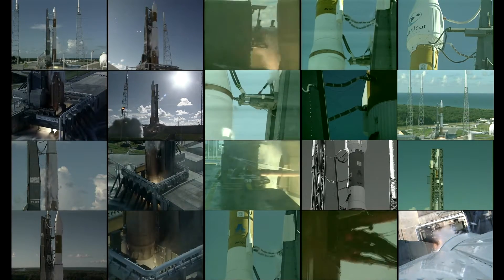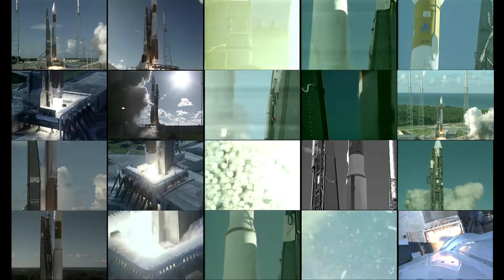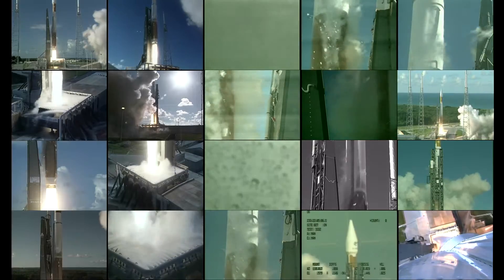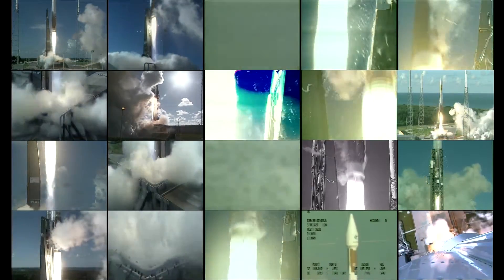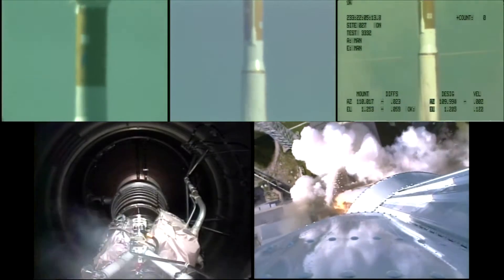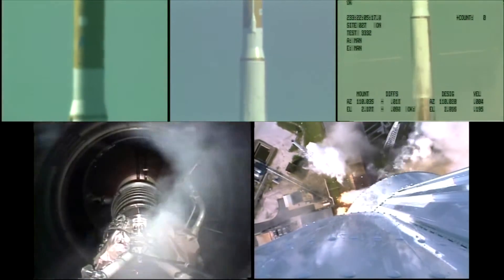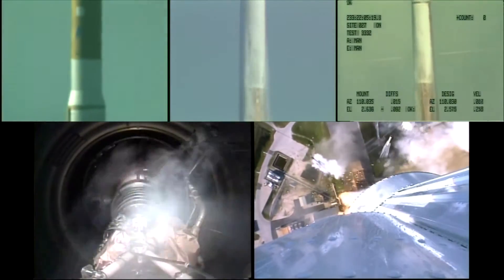And the RD-180 engine roars to light and lifts off for the maiden flight of the Lockheed Martin Atlas V rocket, with a Hotbird 6 spacecraft on board for Eutelsat. With this Atlas V mission underway, let's listen to Rob Guillen providing launch vehicle ascent data from the Atlas Base Flight Operations Center.